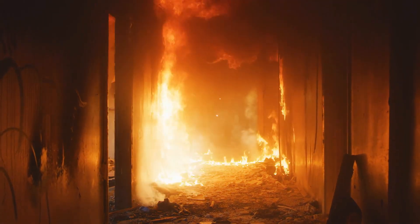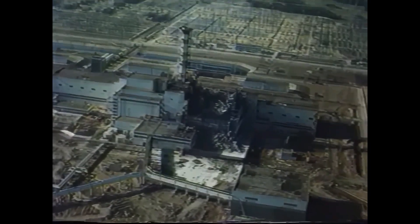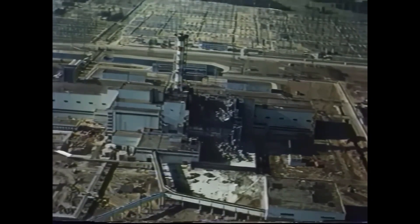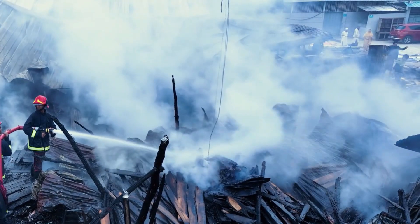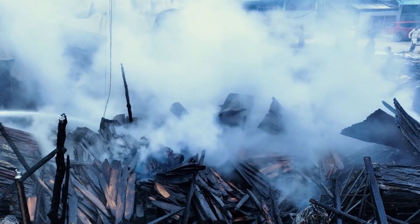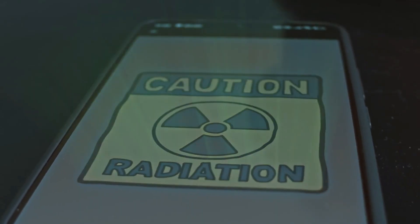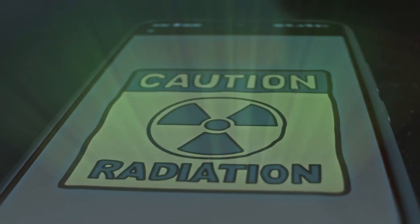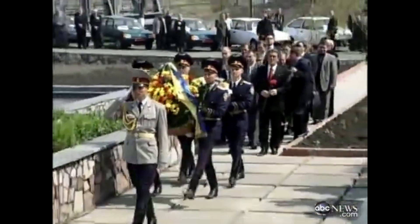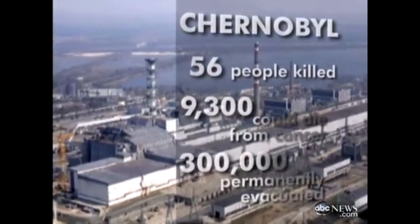Their heroism came at a terrible cost. Many of the firefighters and plant workers began showing severe radiation symptoms within hours — vomiting, burns, and sudden collapse. They were later flown to specialized hospitals in Moscow, but the doses they had received were far beyond what the body could survive. In the weeks that followed, 28 firefighters and plant workers died from acute radiation sickness. Their names are documented, and many are buried in Moscow's Mitinska Cemetery in zinc-lined coffins due to the radiation in their remains.